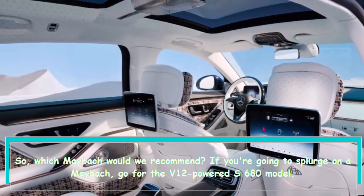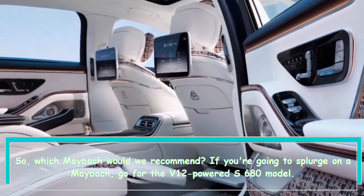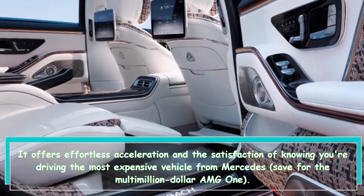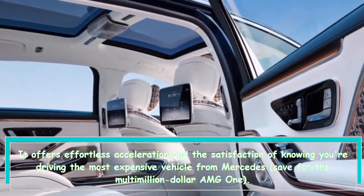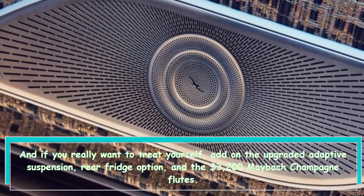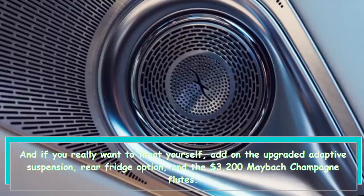Which Maybach would we recommend? If you're going to splurge on a Maybach, go for the V12-powered S680 model. It offers effortless acceleration and the satisfaction of knowing you're driving the most expensive vehicle from Mercedes, save for the multimillion-dollar AMG One. And if you really want to treat yourself, add on the upgraded adaptive suspension, rear fridge option, and the $3,200 Maybach champagne flutes.